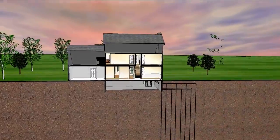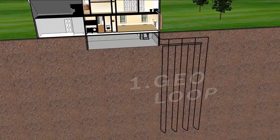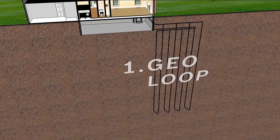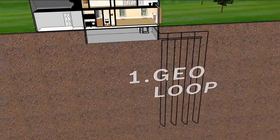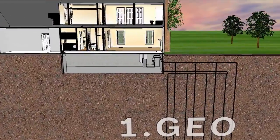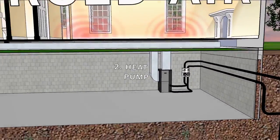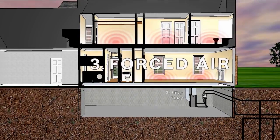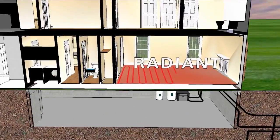Here's how it works. A geothermal heat pump system consists of three main parts: a heat exchanger, or simply a loop of pipes buried underground to transfer energy to and from the system; a heat pump, usually located inside the home; and a heating and cooling distribution system, such as a traditional forced air system or a radiant floor hydronic heating system.